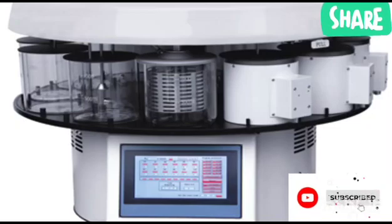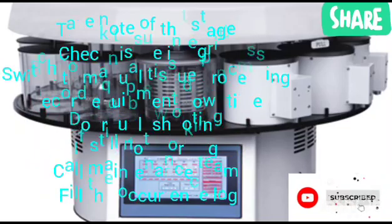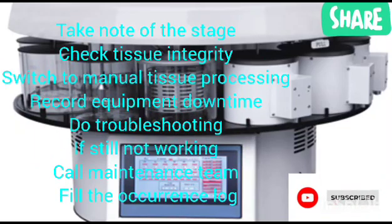To summarize: when your machine stops in the middle of work, take note of the stage where it stopped. Check the integrity of the tissue. Switch to manual processing. Record the machine downtime. Do a little troubleshooting if you can. If it's still not working, call the maintenance team. Then fill in the occurrence log.